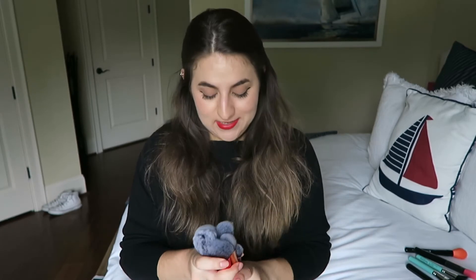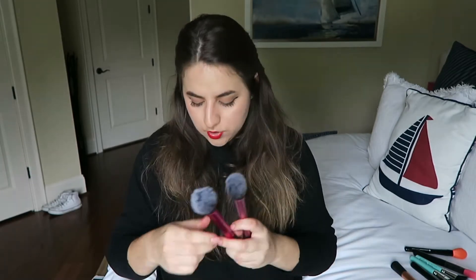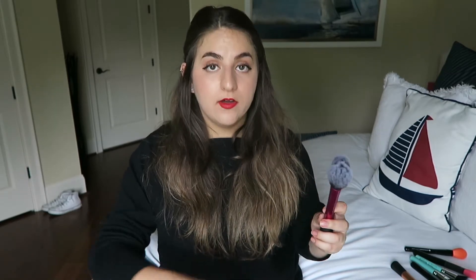Now we start the Real Techniques part of the video, which is going to be most of it because this whole mug is all Real Techniques. This one is a big fluffy powder brush and it's awesome — it's also really good for applying bronzer over your cheeks, forehead, down your nose, chin, and neck because it's really big and blends in really well.